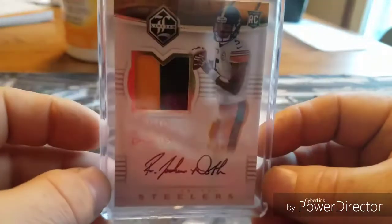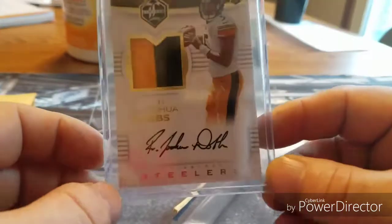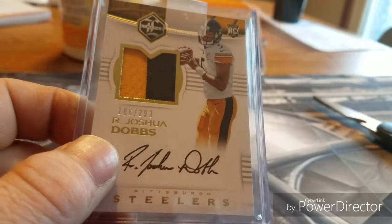Got a couple more coming. Like and subscribe, leave a comment if you want to do any trading. I'm out — go Cowboys!